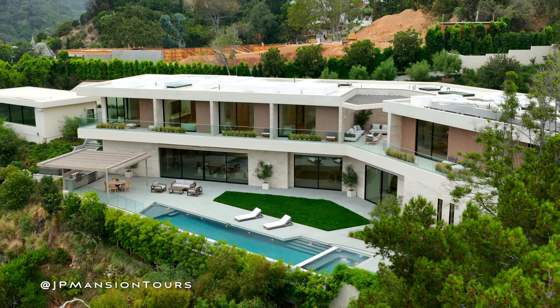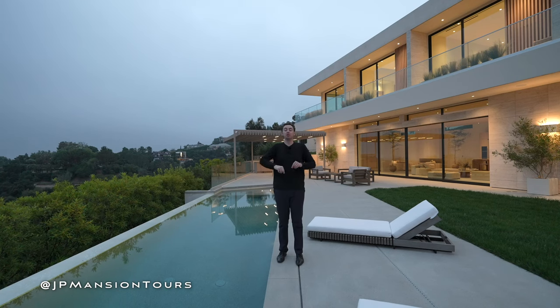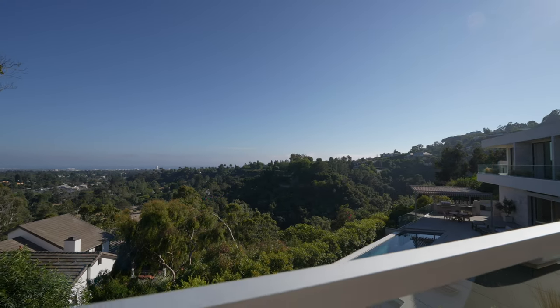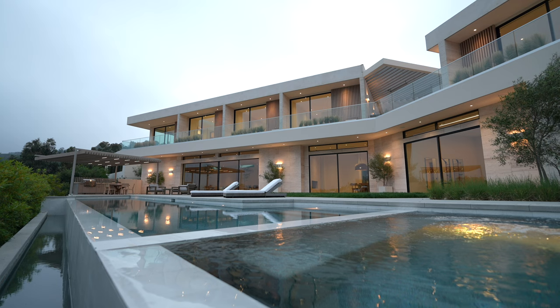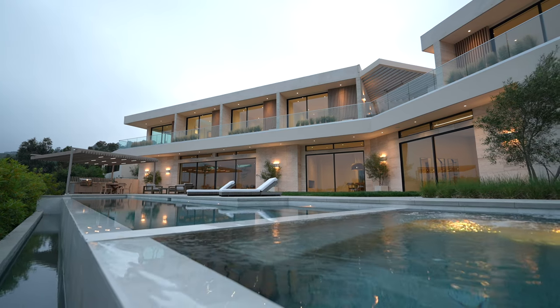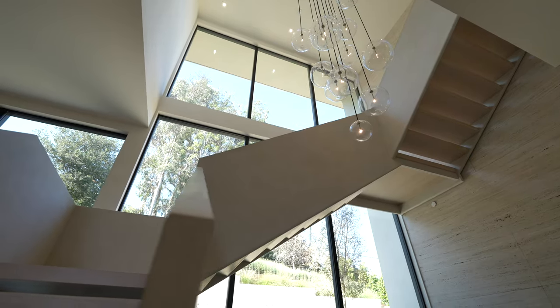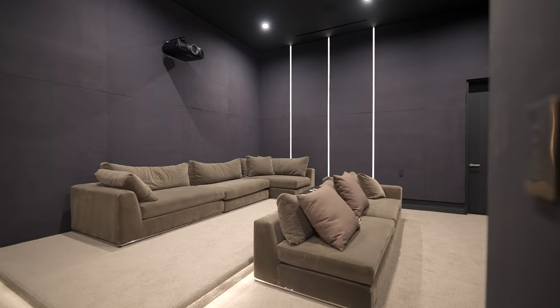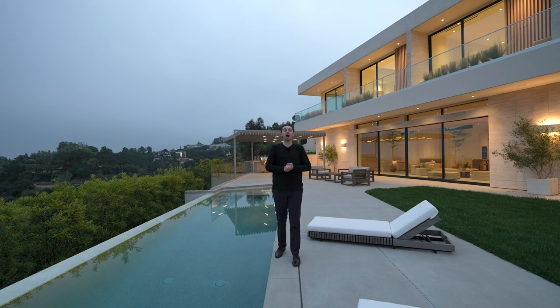This is a newly constructed Brentwood modern mega mansion with some amazing views of the city. It has a linear infinity edge pool, beautiful interior and exterior architectural designs, a private gym, movie theater, and so many other items that I am so excited to show you.